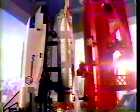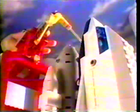Six. We have grenades. Five. Retract booster arm. He's in the clear. And ignite engines. We have liftoff.